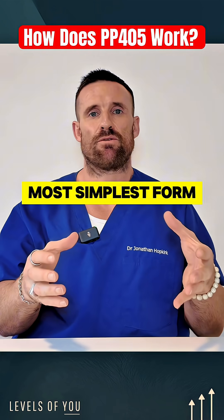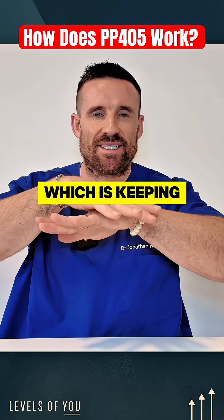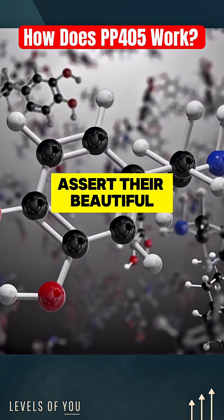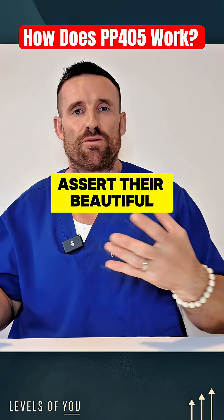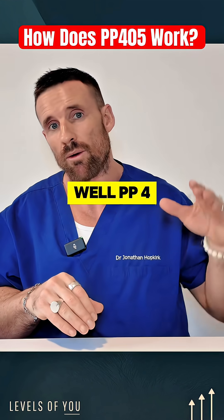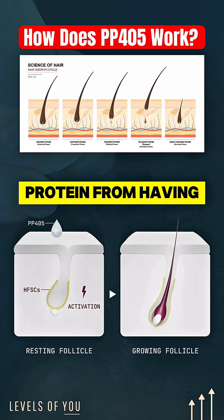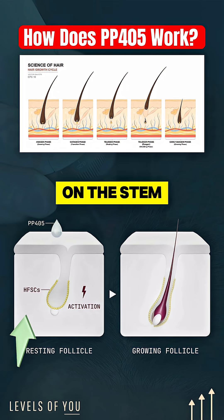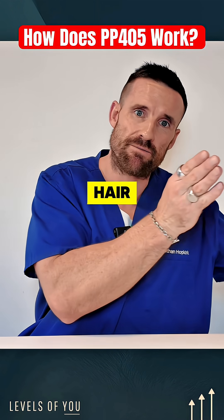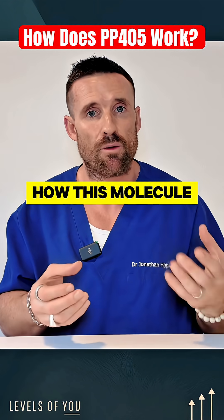What it essentially does, in the simplest form, is: there is a particular protein which is keeping stem cells suppressed and stopping them from functioning — so they can't assert their abilities of conducting the orchestra that is the follicle. PP405 comes along and stops that protein from having this inhibitory effect on those stem cells, so the stem cells can start to function again and then that hair follicle can enter the hair growth cycle again.